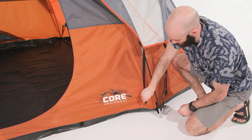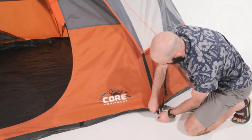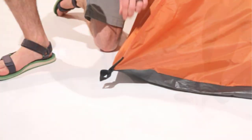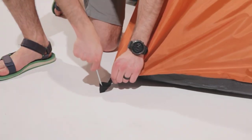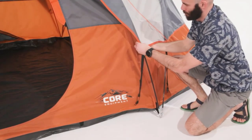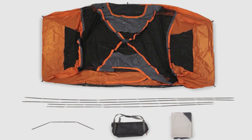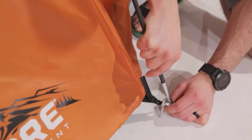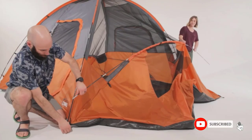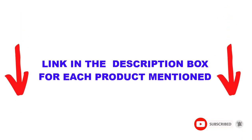Are you looking for the best 8-person tent for family camping in your budget? In today's video, we break down the top 5 best 8-person tents for family camping available on the market. This list is based on personal opinion, covering price, quality, durability, and more. Check out the description below and subscribe for more videos.